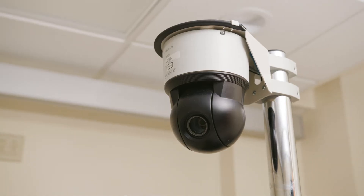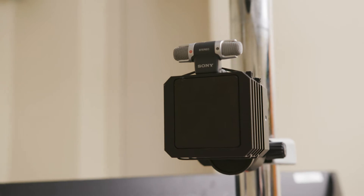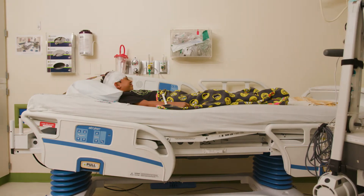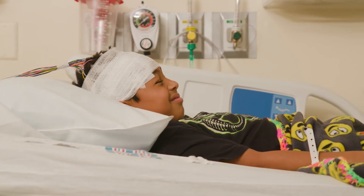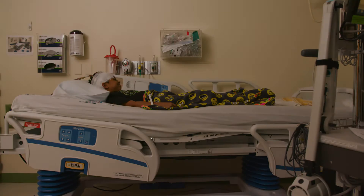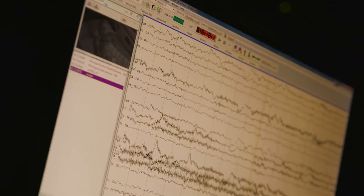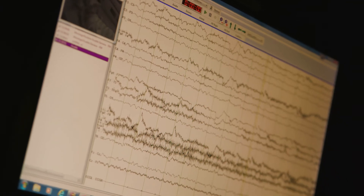Once the test is started, there will be a camera and microphone that will be recording the whole time. The EEG technologist will have you open and close your eyes first. Then it's time for a long-awaited nap. You'll get to sleep for 10 to 20 minutes depending upon your age and how quickly you fall asleep.